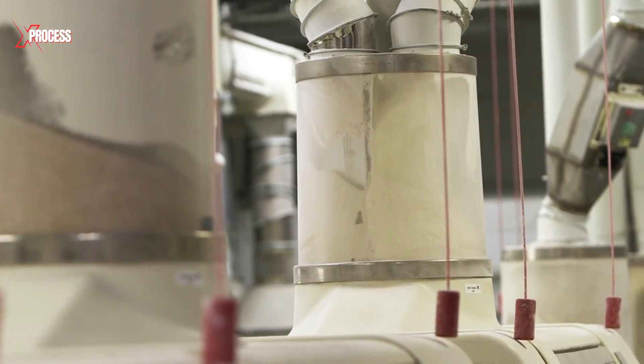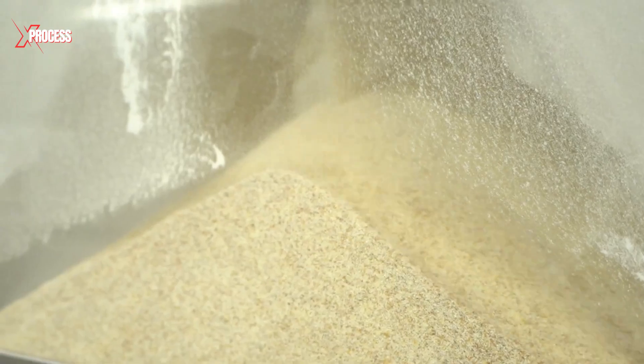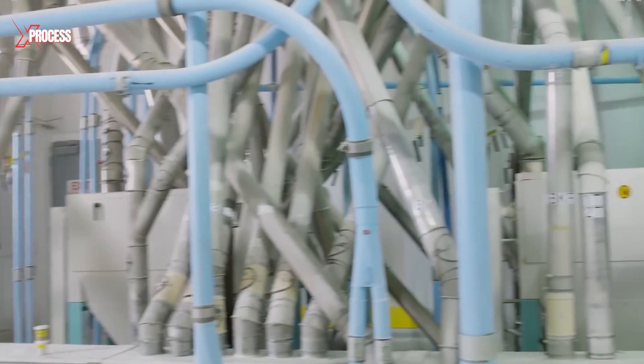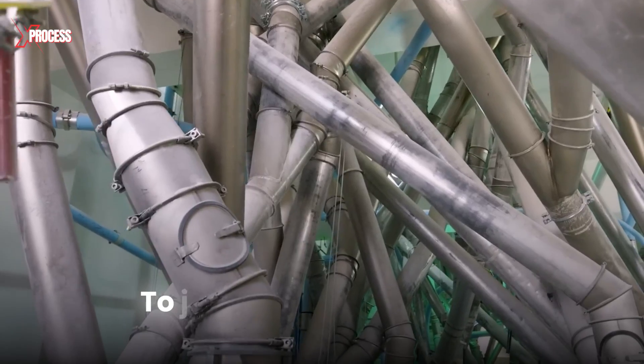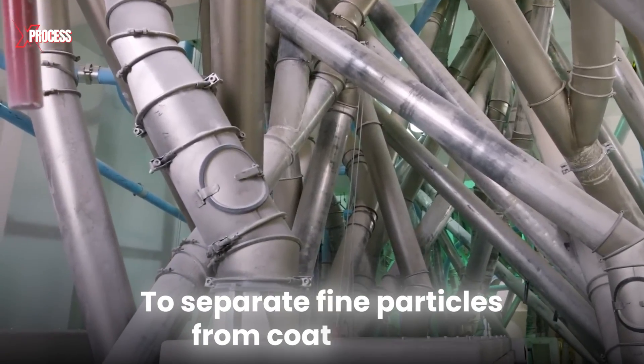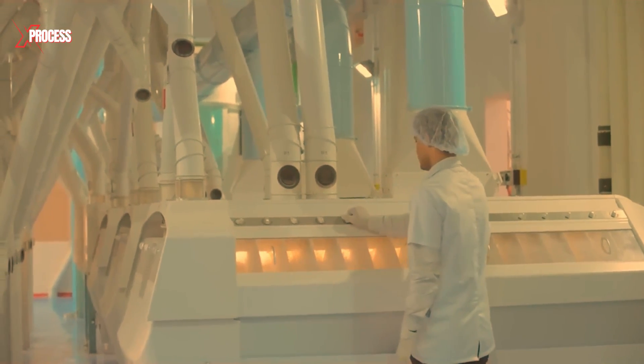After milling, the flour fractions are sifted and classified by size and quality to ensure the desired consistency. This process involves passing the flour through sieves with different mesh sizes to separate fine particles from coarser ones. Finer sieving removes smaller particles like flour dust, resulting in a smooth, uniform texture and preventing any coarse particles from reaching the final product.